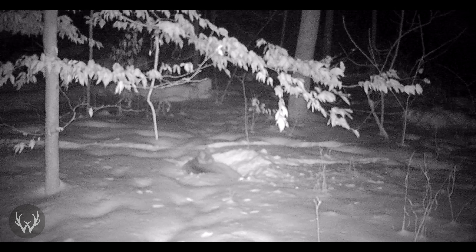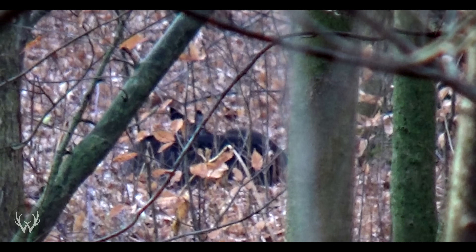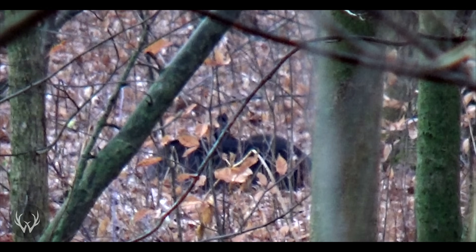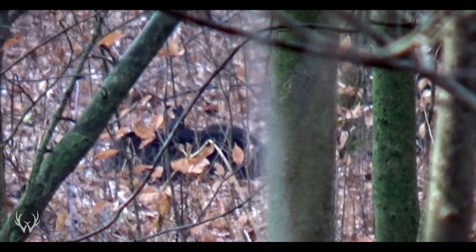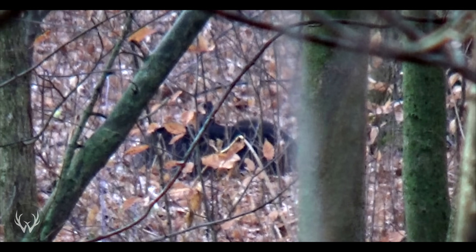Again, they're in survival mode — they want to stay as warm as possible to conserve as much energy as possible. So keep those two things in mind as you're trying to find where these deer are bedding during the late season. During those sunny, calm days, there's a good chance those deer are going to be hanging out on those south-facing slopes. But during those really cold, windy days, look for those deer to be bedded on the leeward side of the hill — it doesn't really matter what the wind direction is.